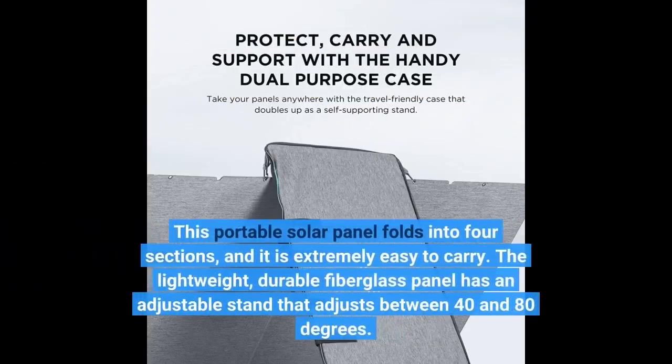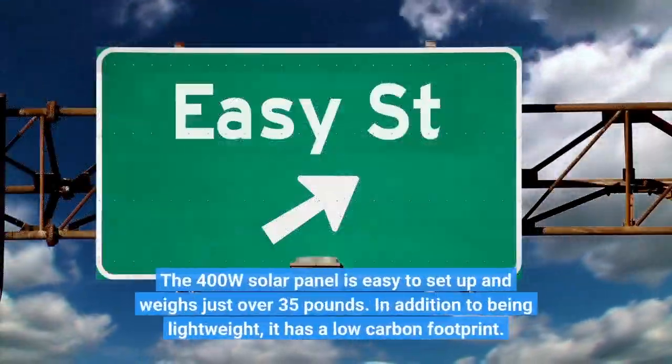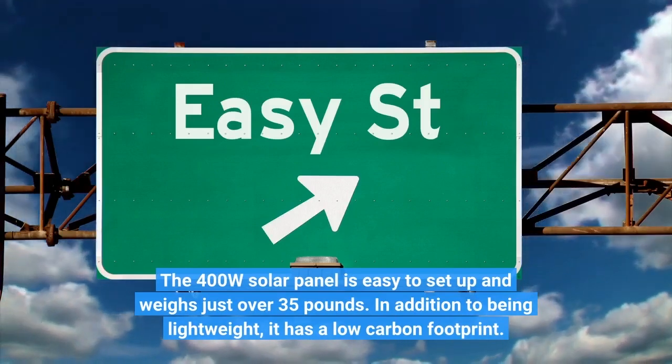This portable solar panel folds into four sections and it is extremely easy to carry. The lightweight, durable fiberglass panel has an adjustable stand that adjusts between 40 and 80 degrees. The 400W solar panel is easy to set up and weighs just over 35 pounds.